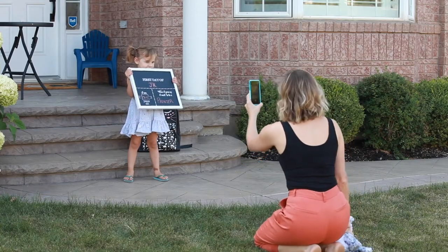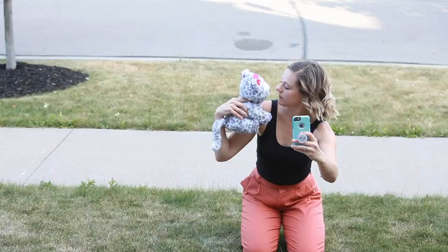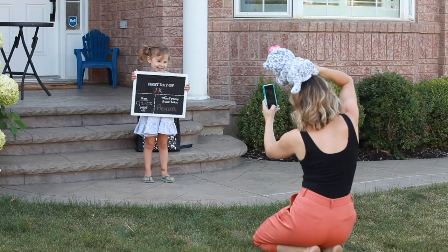Some quieter kids don't necessarily love shouting out a word, so for these kids I try out my stand-up comedy. I'll put something silly on my head or make a goofy face and challenge them not to laugh. The more you let go and have fun with it, the better the response will be.